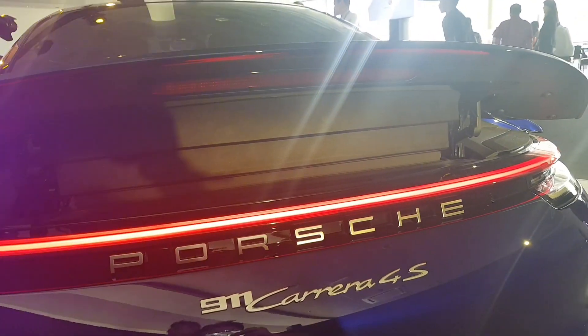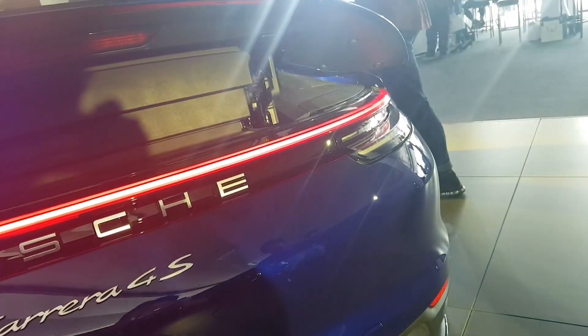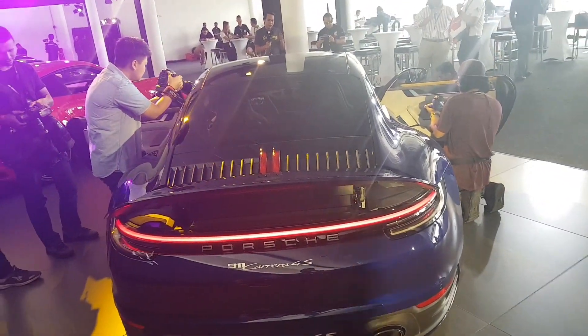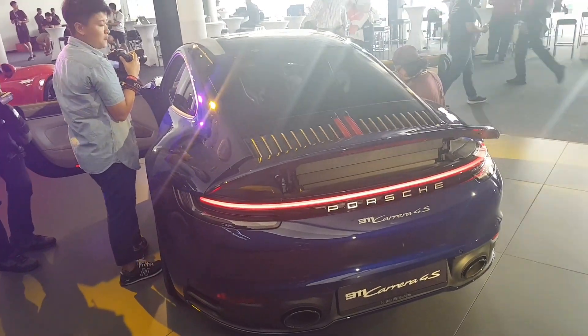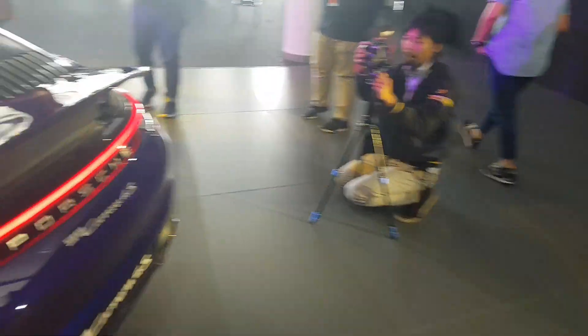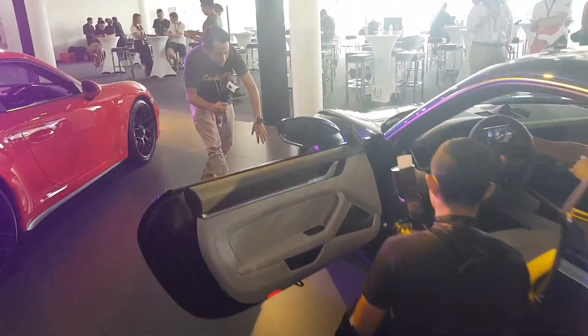I love how they integrated the third brake light here. The tail light runs as one line across as a signature light — very nice. This new design theme you see on the Panamera and Macan will be across the board from now on. They've put a 911 badge in front of the Carrera badge, integrated together — one spells '911 Carrera GTS' and the other '911 Carrera 4S'. At the bottom you have the oval exhaust pipes.